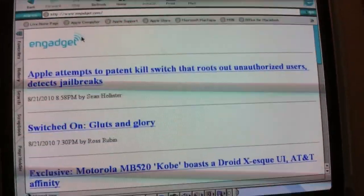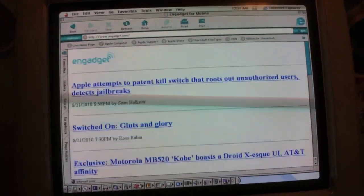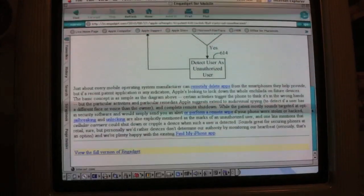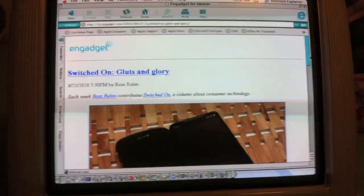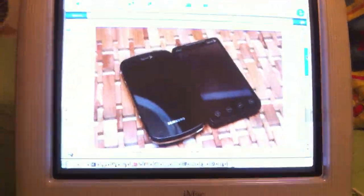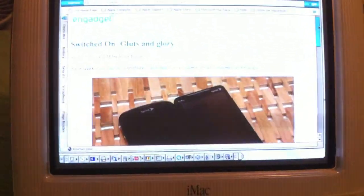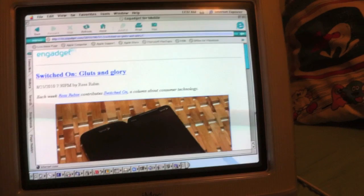Let's try Engadget. Oh my, it just goes to a text version — look at that. Clicking an article gives us some pictures, though they're not color. It's readable and you don't get any ads — no ads, no pop-ups, just the content. I wouldn't mind that at all. It's actually going to the mobile edition.